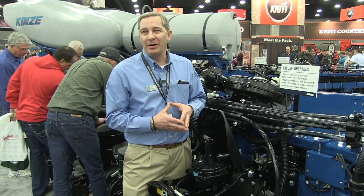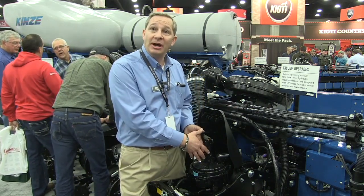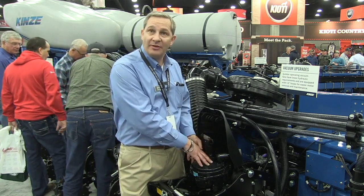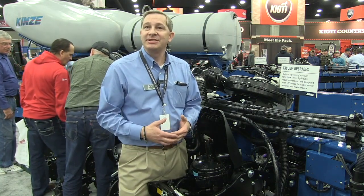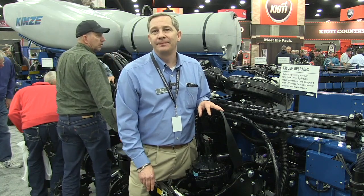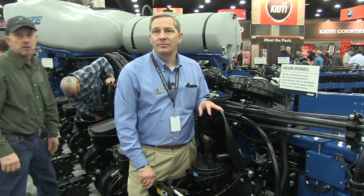Where we do have wear parts, we want to make them affordable. When you look at the brush wheel that's taking the seed off of the meter — that wheel, we know it's going to wear, but the cost to replace it is not going to be anything that breaks the bank. Talk about configurations, sizes, and when we'll see it roll and potentially commercially available.